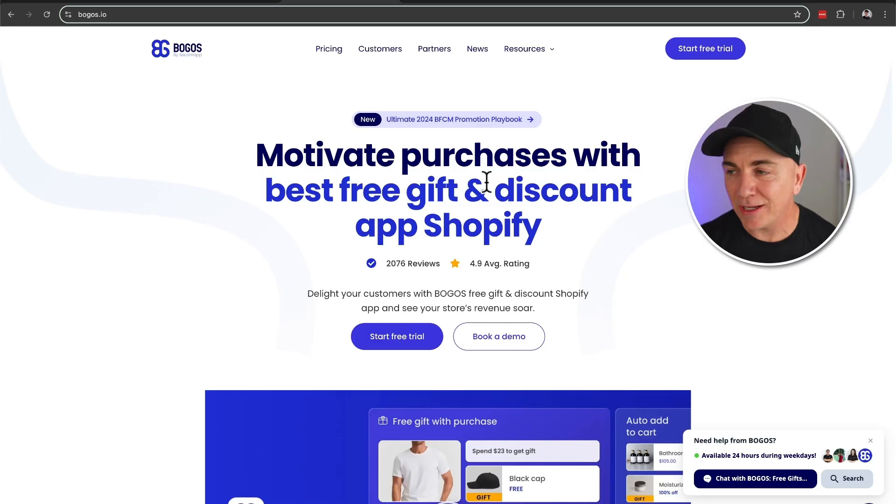Let's get straight in now. The app we're going to use is called BOGOs. BOGO in the retail world stands for buy one, get one. This app was initially designed to be a gift with purchase type app, but they have extended it out to all the other strategies I mentioned earlier. The reason I love this app is it's got a 4.9 average rating and over 2,000 reviews. You always want to install apps that have more reviews and better ratings because you know it's got the support and there are thousands of other people using it.